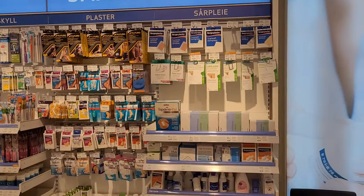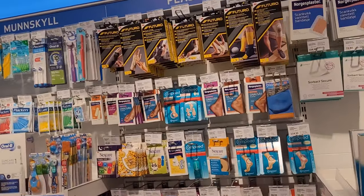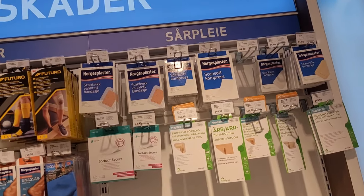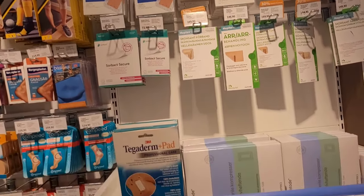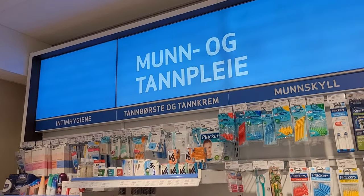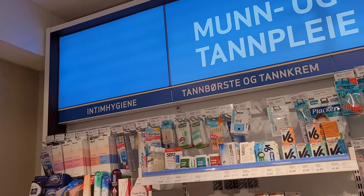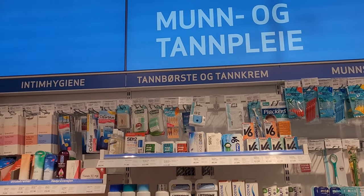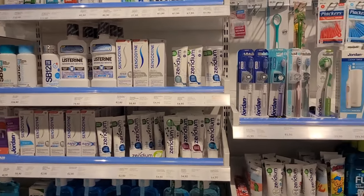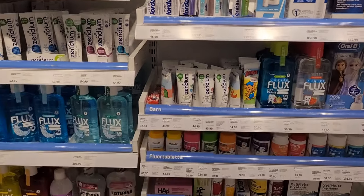That's the 'sår og småskader' section, which is mainly the strips — bandages, I forgot the English word. And that's the 'munn og tann-pleie,' which means mouth and teeth products like mouthwashes, brushes, and toothpaste stuff.